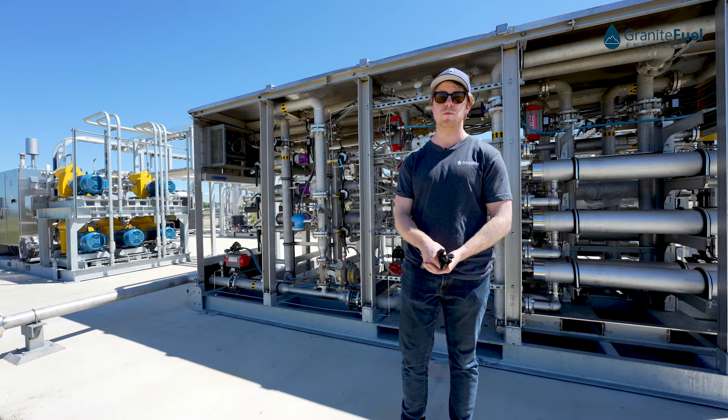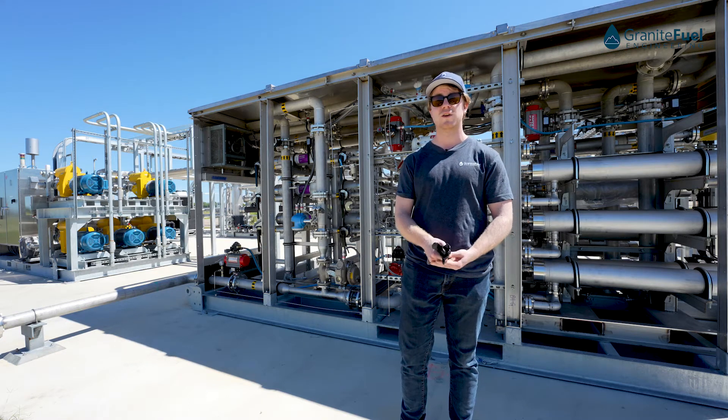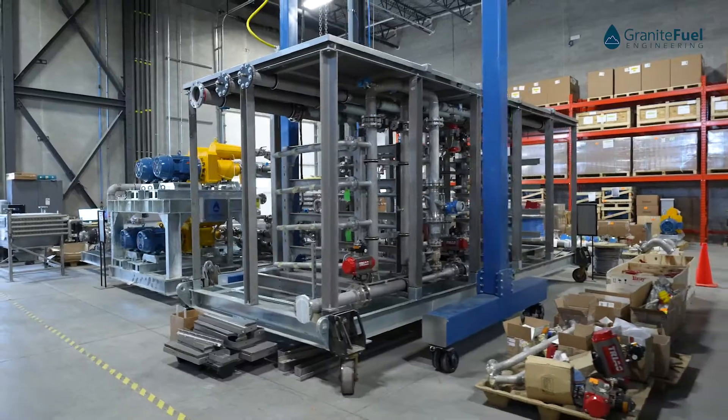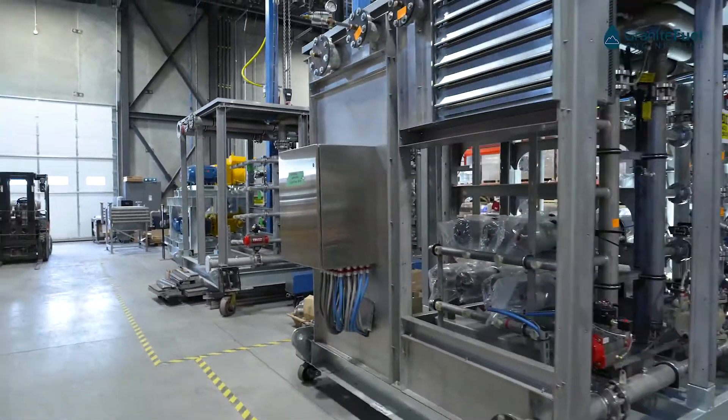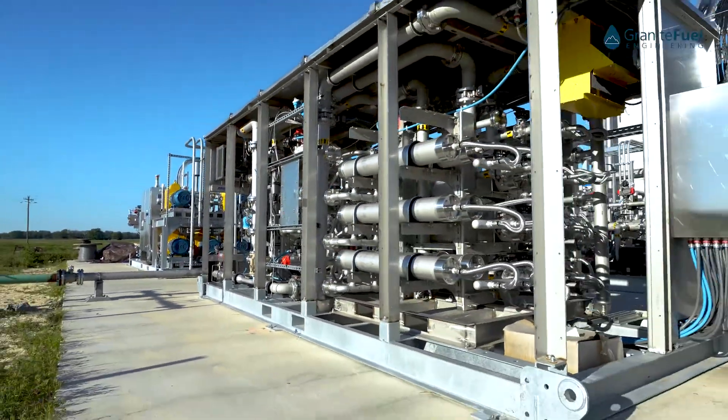That should meet most pipeline specs in North America, while the tail gas should be under one percent CH4, meaning you can just vent it to atmosphere in most jurisdictions. Our three-stage membrane system typically allows you to reach a methane recovery rate of 99 percent.